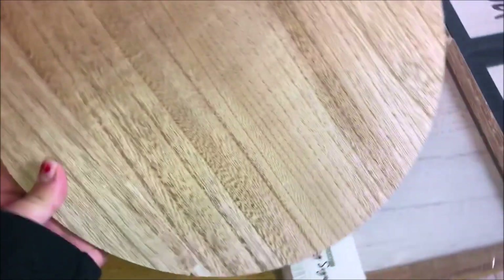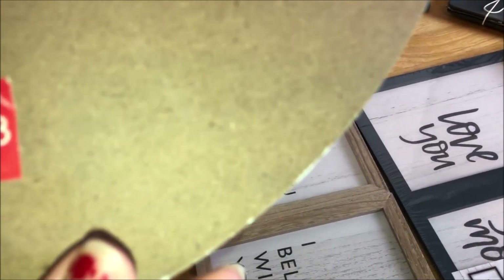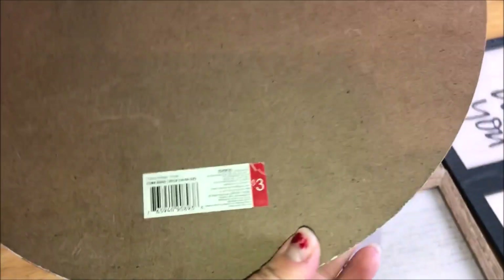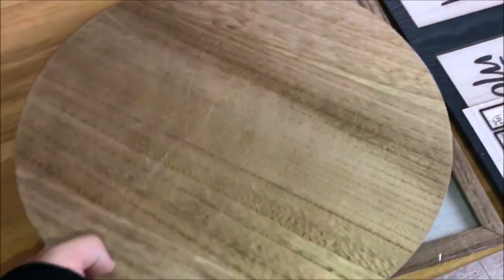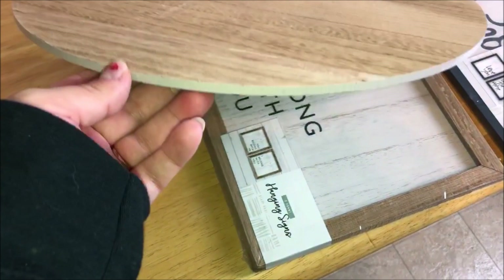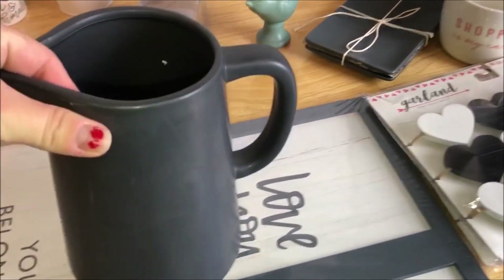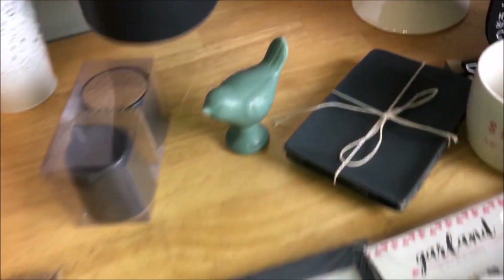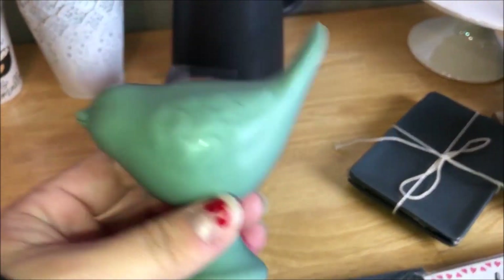I also picked up this wooden — I don't even know what you'd call it — a charger. That's what it says on the back: 'one count charger veneer.' It's full wood, like plywood. I want to use it to put this pitcher on there; it's gray too, so it goes with the creamers. I'm just going to put pie sticks and flowers in the pitcher.